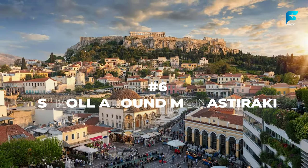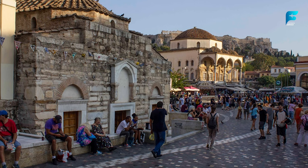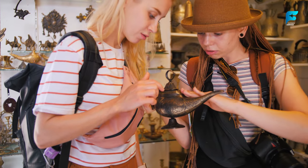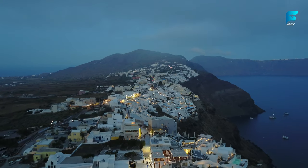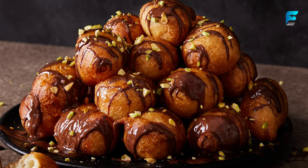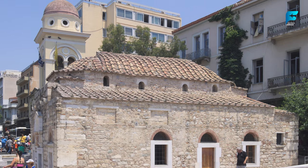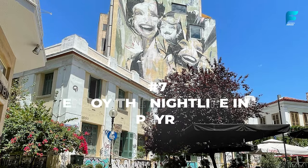Monastiraki is another lively and historic neighborhood in Athens, famous for its flea market and street vendors. You can find all kinds of goods here, from antiques and books to clothes and souvenirs. It's also a great place to sample street food like souvlaki, gyros, and loukoumades (honey donuts). Don't miss Monastiraki Square, where you can see the Tzistarakis Mosque, the Pantanassa Church, and Hadrian's Library.